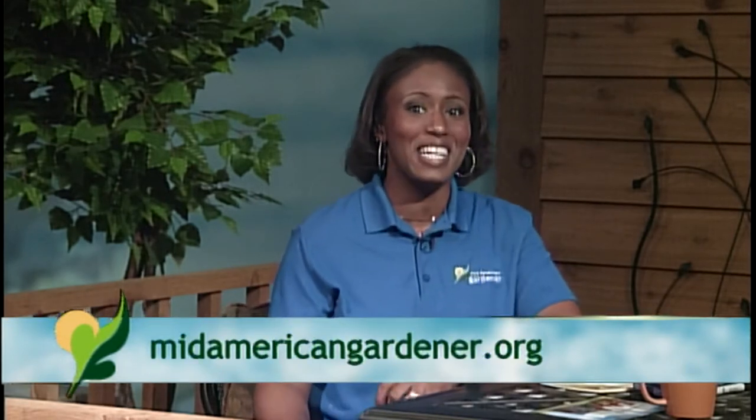Hello and happy Thursday, welcome again to another episode of Mid American Gardener. I'm your host and master gardener in training, Tanisha Shade Spain. This week we're going to answer some great questions sent in by you, our viewers, and take a look at some show and tells brought in by our expert panelists. To get started, we'll have each of them introduce themselves and tell you a little bit about their specialty.